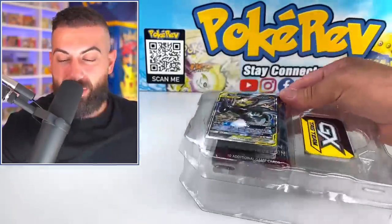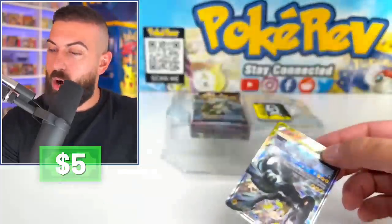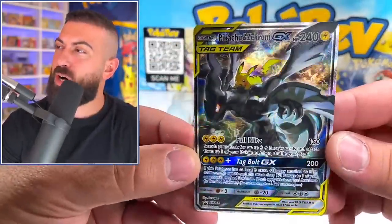Let's get this out of here. I see the promo card — oh my God, it's a Pikachu riding a Zekrom! Look at that thing. The code card is going out, but look at this promo card. That's so sick.